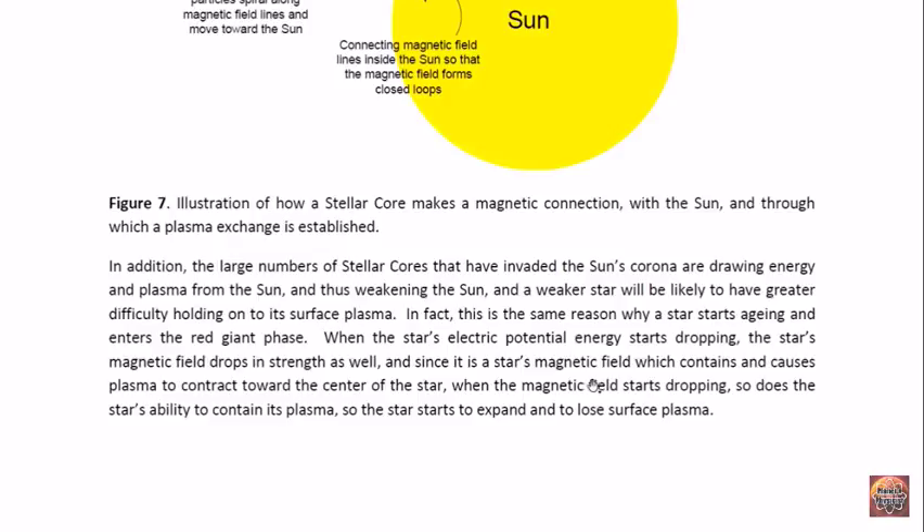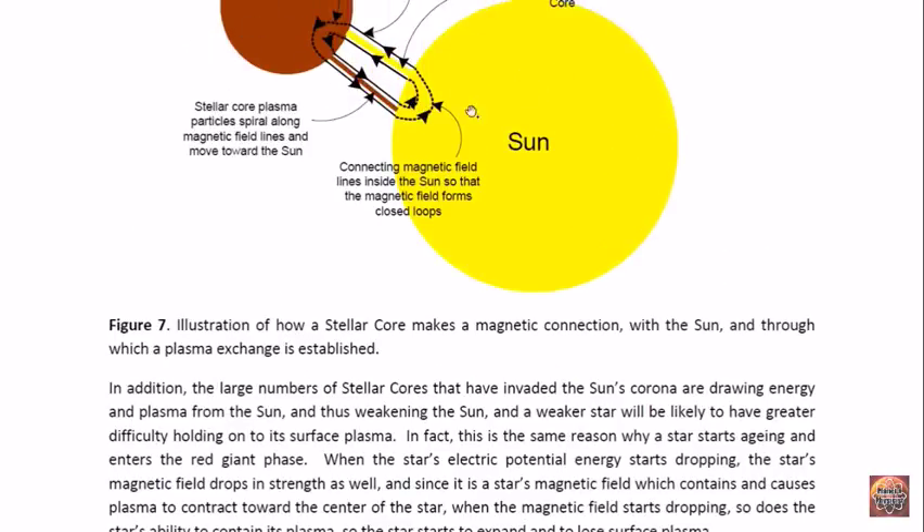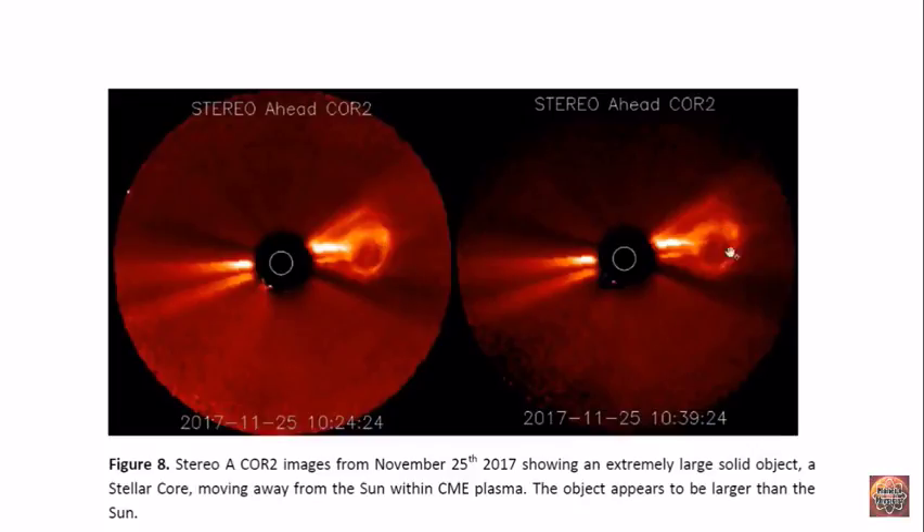As the star's magnetic field starts to drop, it's no longer able to hold onto its surface plasma as well, because it's through the magnetic field that stars hold onto their plasma — it contracts plasma towards the center of the star. Once that starts dropping, the star loses its ability to hold onto surface plasma and would expand. In the same way, as these objects absorb energy and plasma from the sun, they are weakening it, so its magnetic field will decrease and therefore its ability to hold onto surface plasma. It will become easier and easier for these objects to provoke the sun into having CME events where some of its surface plasma explodes outwards.